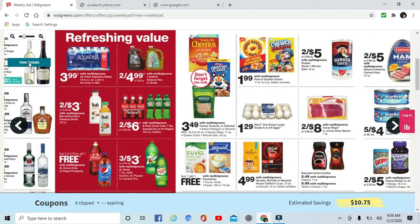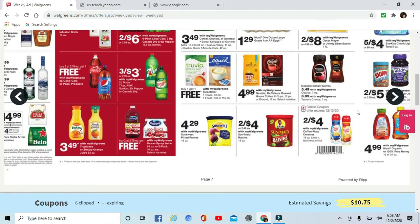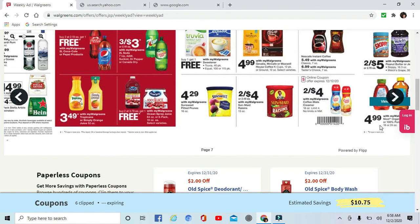$1.99 cereal — Post or Quaker. Buy one get one free on sweeteners, Truvia or Equal. Two for $4 with the Walgreens coupon on the Coffee Mate creamers — 16 ounce, and it looks like there's a limit of four on those.